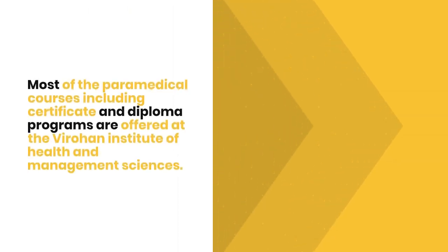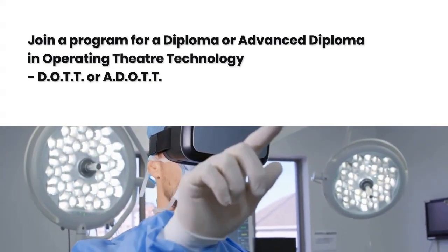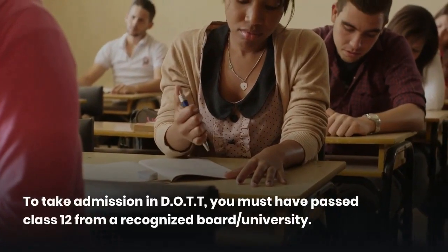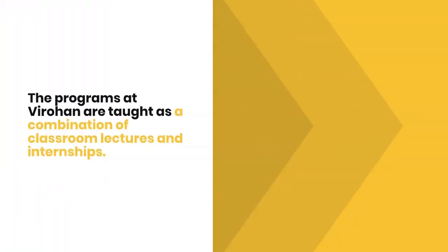How to become an operating theater technologist: most paramedical courses including certificate and diploma programs are offered at the Virohan Institute of Health and Management Sciences. Join a program for a diploma or advanced diploma in operating theater technology. To take admission, you must have passed class 12 from a recognized board or university.